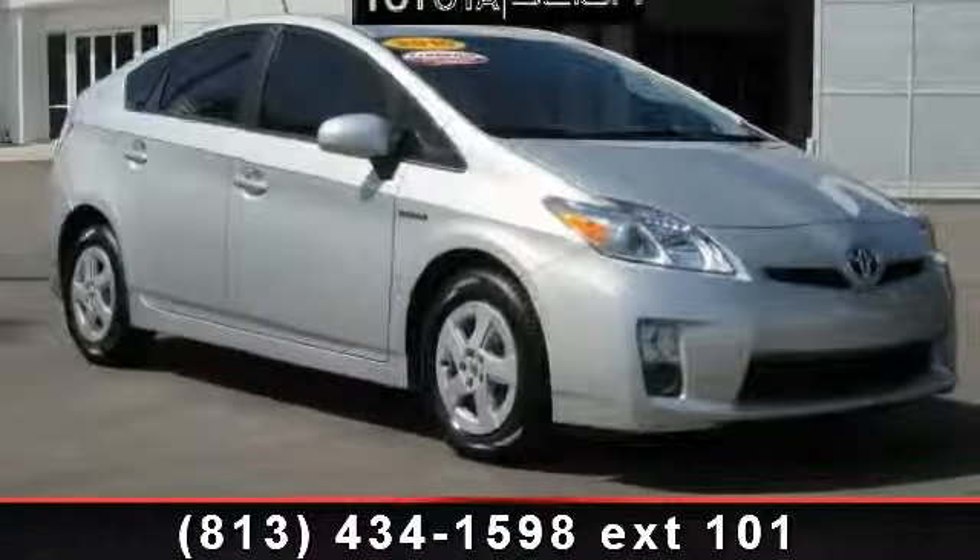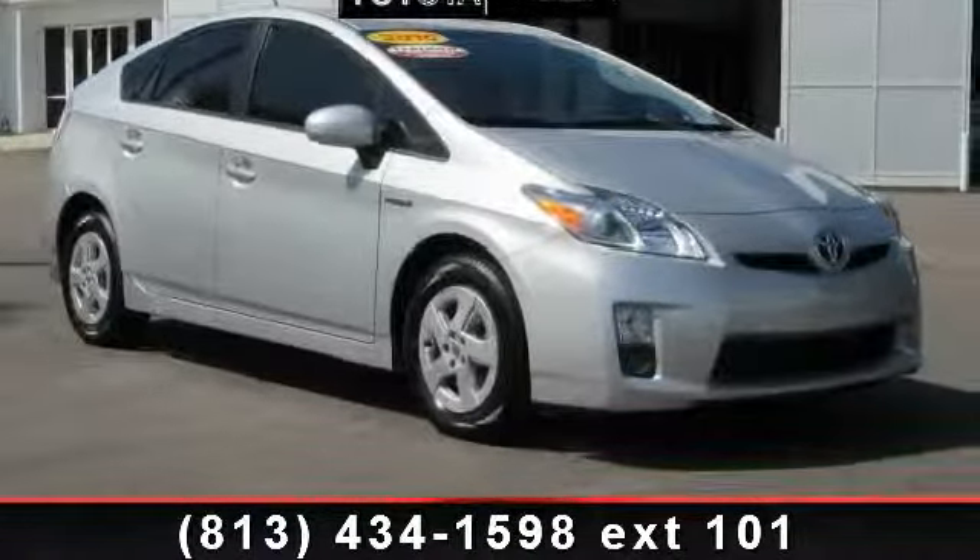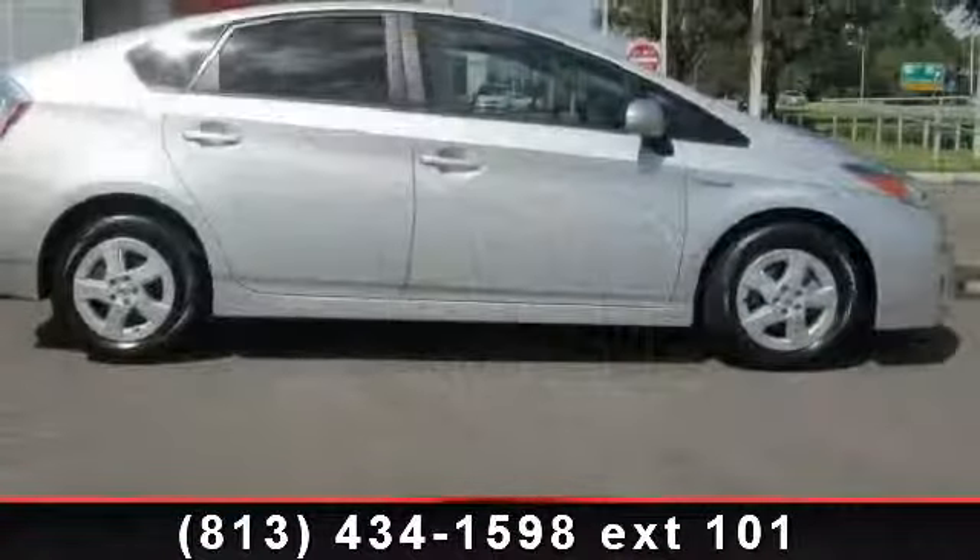Presenting the 2010 Toyota Prius IV. If you are looking for a first-rate auto, this one could be yours today.